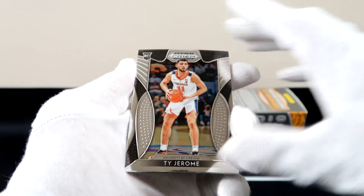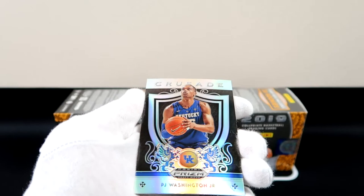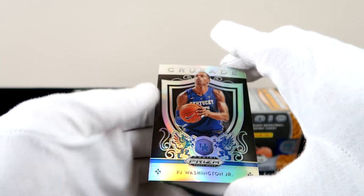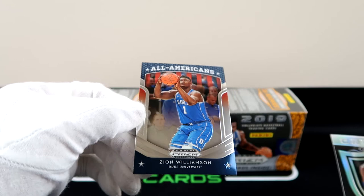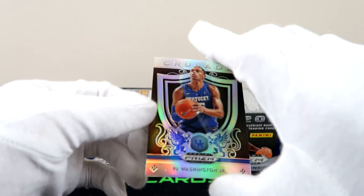Last pack magic — what do we need? We need an auto. Ty Jerome, Jared Culver — still waiting on him to pick up. PJ Washington with the silver parallel right there — Crusade! That is a clean rookie card for Kentucky, followed by Zion Williamson with the All-American. Got a slight print line on it, so not the greatest card, but this PJ Washington right here — that is a great hit.